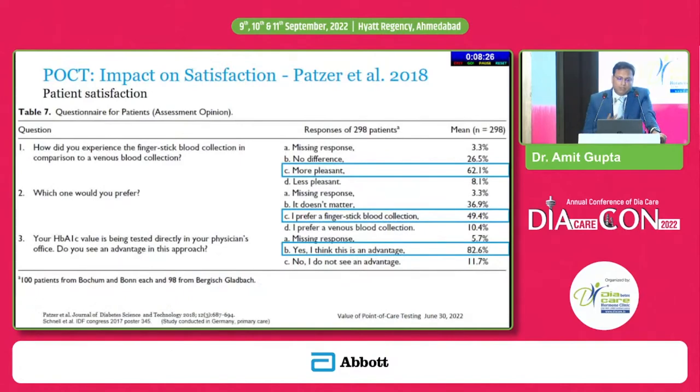Looking at the impact on patient satisfaction: a response from 298 patients was recorded. When asked how they experienced finger stick blood collection compared to venous blood collection, 62.1 percent of patients said they were happy that their HbA1c was tested without a venous blood collection. When asked which they would prefer, 49.6 percent said they would prefer a finger stick, while to some it did not matter. And 82.6 percent said that having HbA1c tested directly in the physician's office is an advantage.